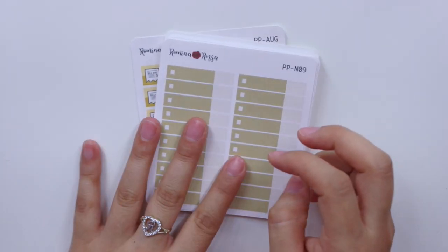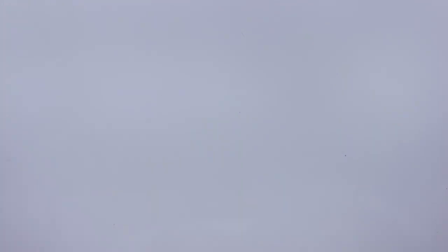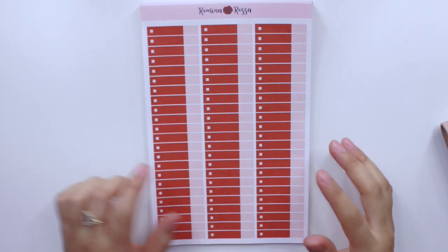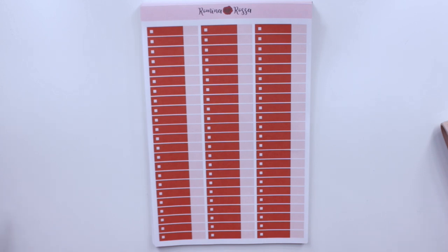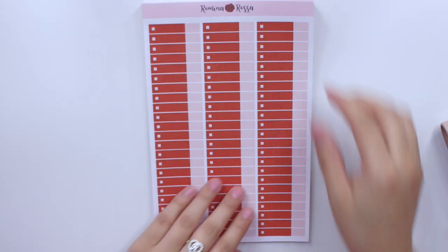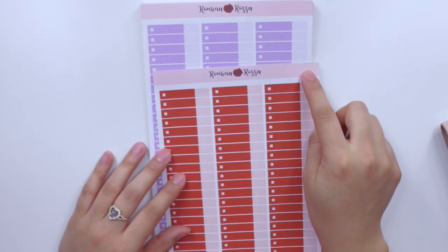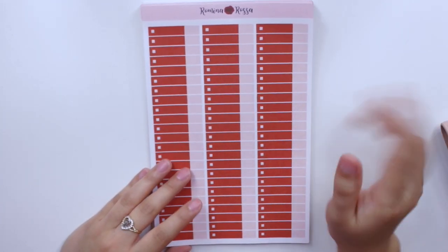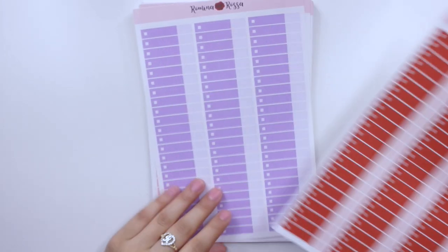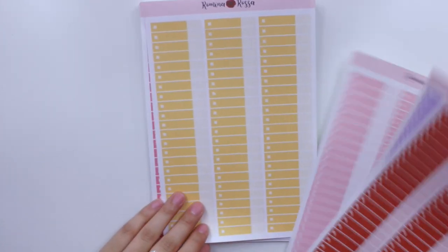I'll also be offering the build-do stickers for all of my budgeting kit colors in the Plum Paper size. These are just the August ones, but I'll also have September available. I don't think I'll have July ones since we're already almost done with July. They'll be available for August and September if you have a Plum Paper and would like to track your expenses in your monthly view. With that said, I did make these bigger sheets in the EC size, and I'll be offering these in the Plum Paper size as well — it's personal preference whether you want smaller or bigger sheets.